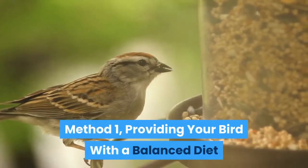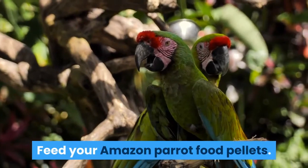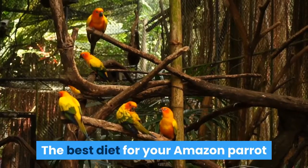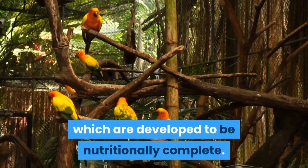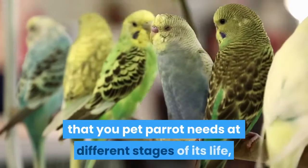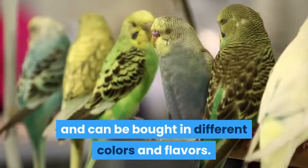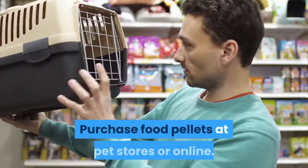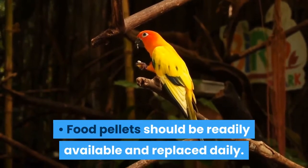Method 1: Providing your bird with a balanced diet. Feed your Amazon parrot food pellets. The best diet for your Amazon parrot will consist of about 80% food pellets, which are developed to be nutritionally complete. Pellet food provides all of the nutrients that your pet parrot needs at different stages of its life, and can be bought in different colors and flavors. Purchase food pellets at pet stores or online. Food pellets should be readily available and replaced daily.